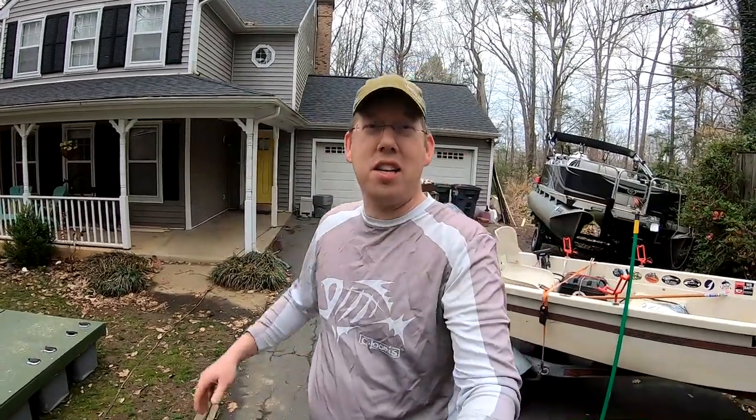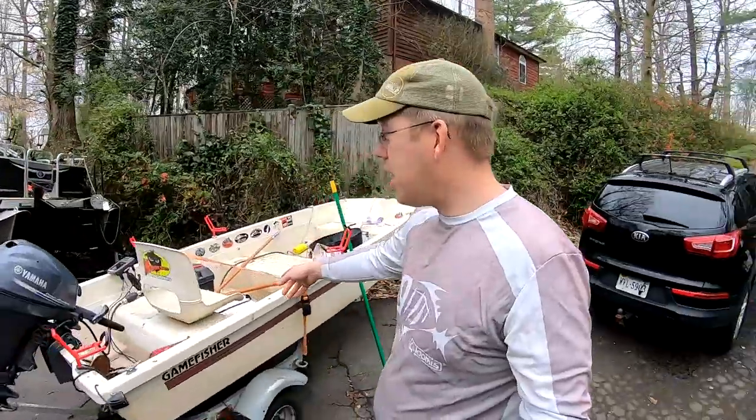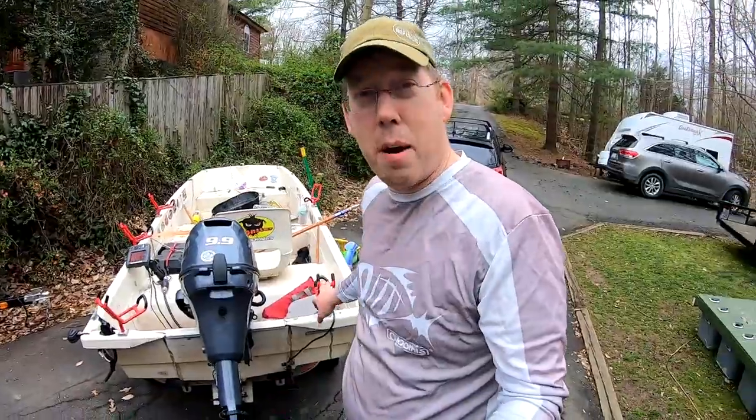Hey, Luke here with catsandcarb.com and it is a beautiful spring day. It's only 10 a.m. and it's already in the 70s, but a cold front is coming by the end of the week so I've got to enjoy it while it lasts. We're in the middle of the quarantine right now, so getting out and doing some fishing sounds awesome. I'm going to take a little break from my floating fishing cabin build project — stay tuned, that video's coming. So we're going to take my little skiff and me and Jacob are going to do a little catfishing.